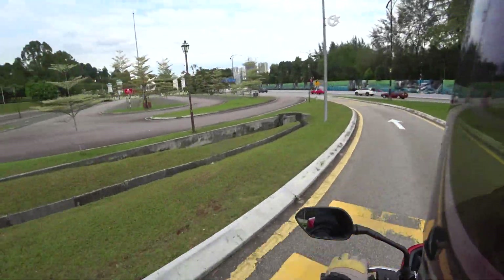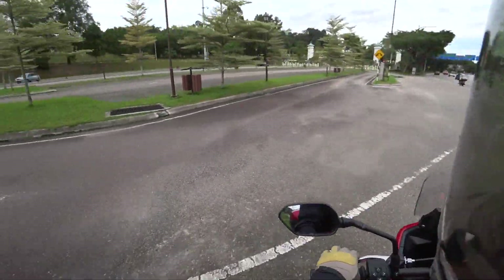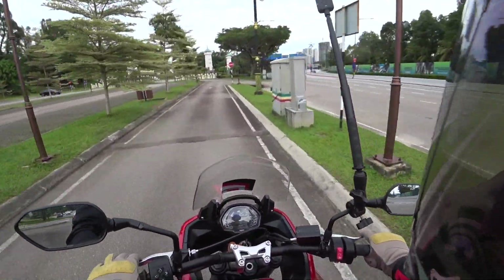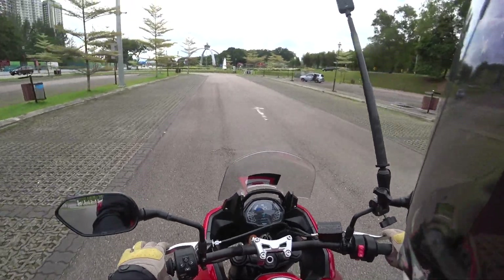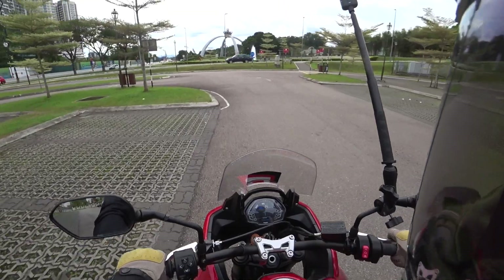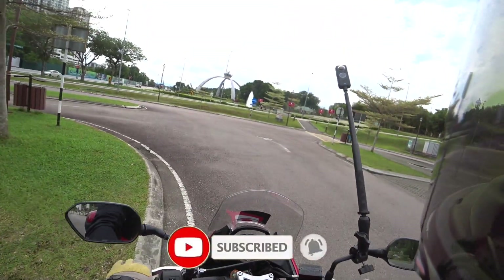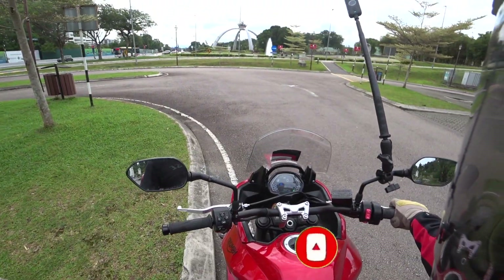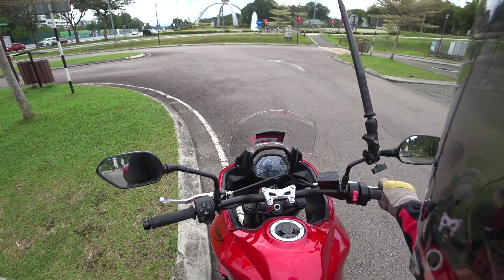Okay guys, we're back — that's the end of my review of the 2022 Triumph Tiger Sport 660. Please like and subscribe to my channel if you haven't already. If you have any questions or comments, write them in the comment section below. Most importantly, stay safe, ride safe, have a great day. Bye bye — oh, love that sound!